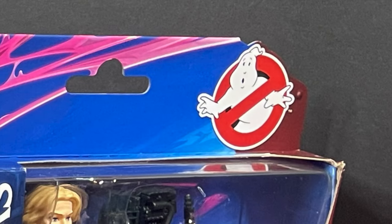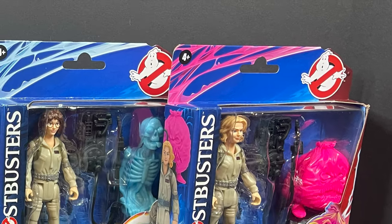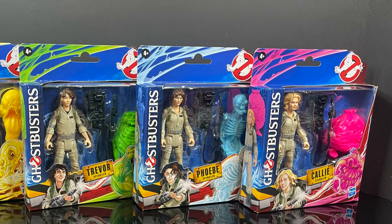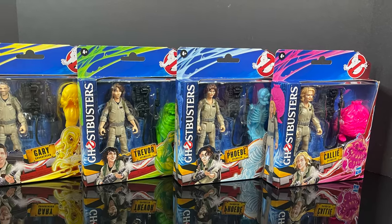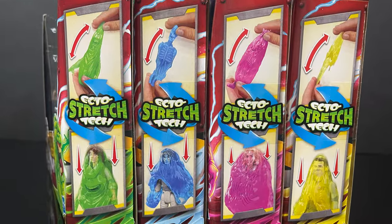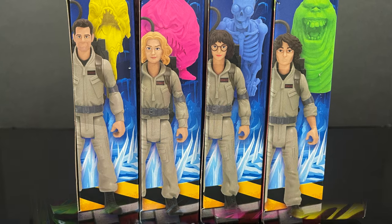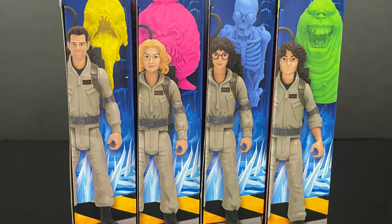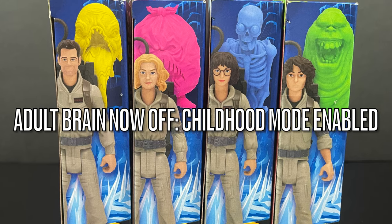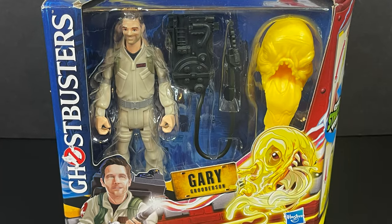Hey, welcome back everyone — Toy Shiz here. There's something strange in the old neighborhood. Who are you gonna call to make your Ghostbuster toys? Hasbro! That's right, Hasbro's got their brand new Ghostbusters Frozen Empire figures — basically called Ecto Stretch Tech — and we're going with that because 'Fright Features' is very much a Kenner Real Ghostbusters name. Four figures in this wave, ten dollars each.